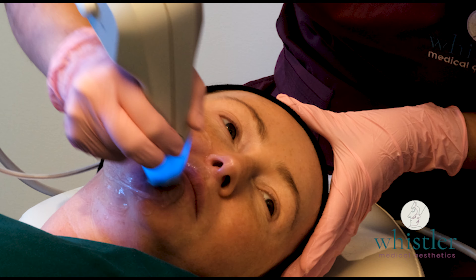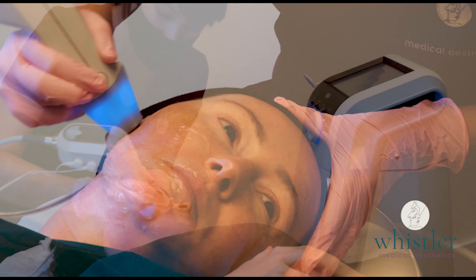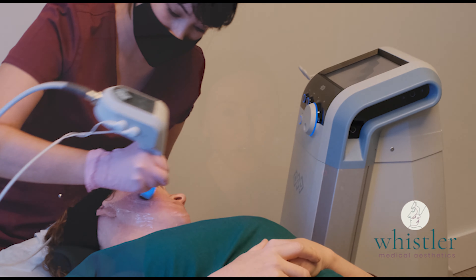As I get older I'm losing my collagen, so it's nice to get the treatment because it forces my body into making new collagen and creating a deeper tightening in the tissues.